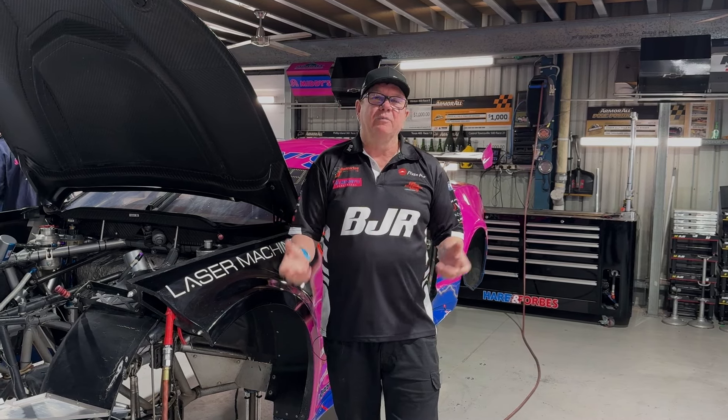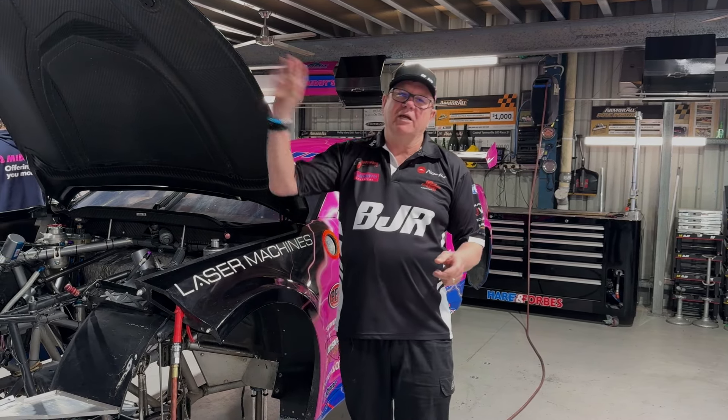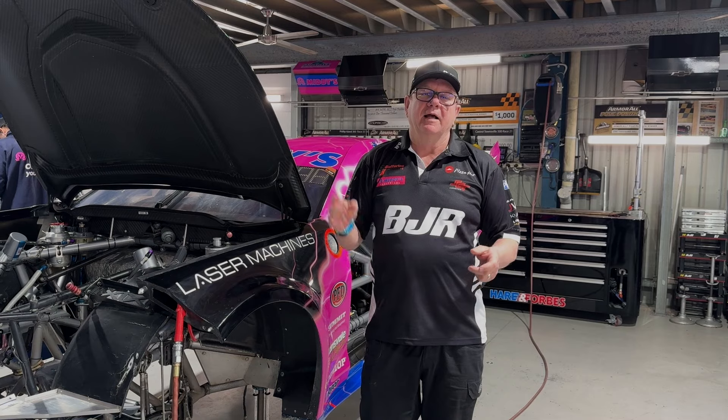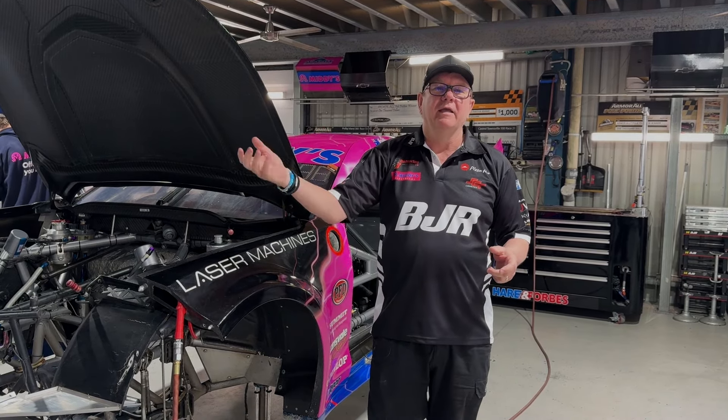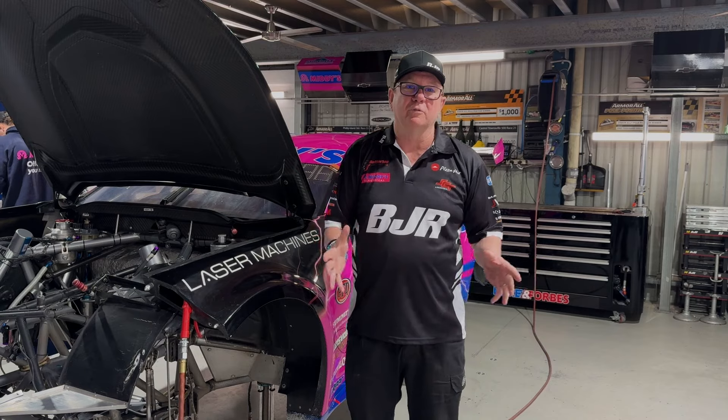We actually broke a crank on Macaulay's car at our test day, pulled the engine out, put it in a truck, and Jack drove it to Queensland. They pulled that engine apart. We had another one they rebuilt overnight, came back, and put it in the car to get us through the weekend.